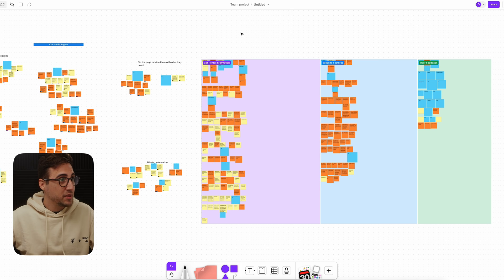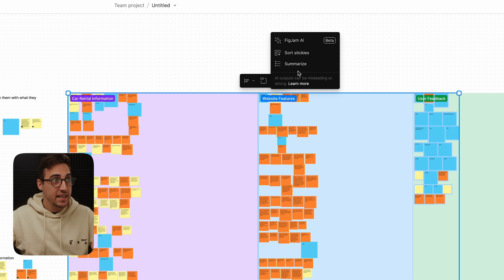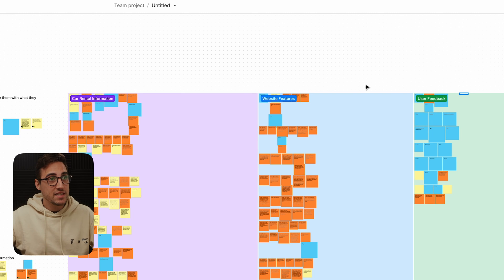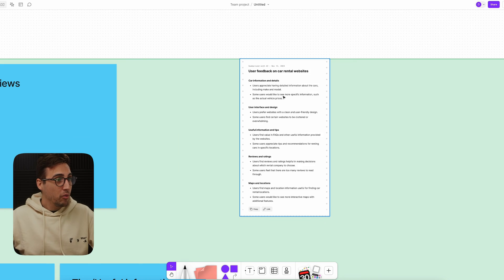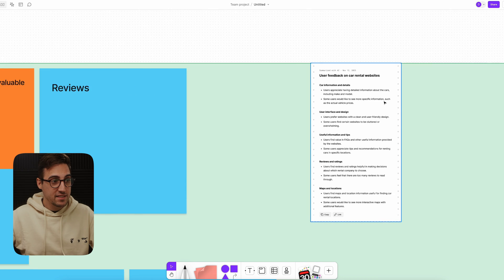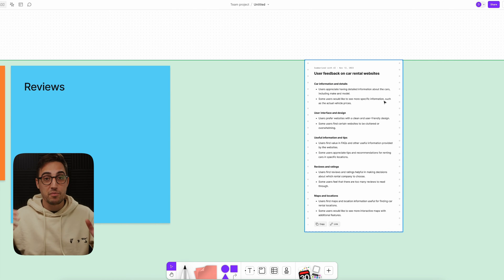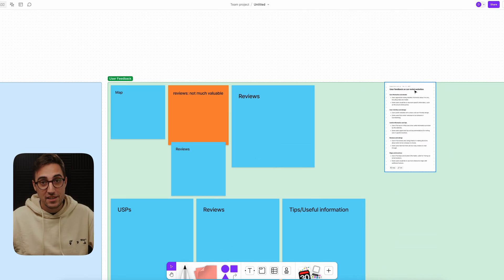Just to top everything off, once you organize these tickets, you can go into the AI and click on 'Summarize.' This will automatically generate a summary where all of the tickets and feedback you gathered are summarized into something you can share with your project manager, other designers, and so on. Again, this is not perfect, but you can summarize everything in just a single click, which is actually insane.